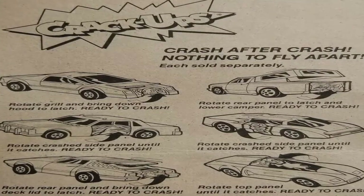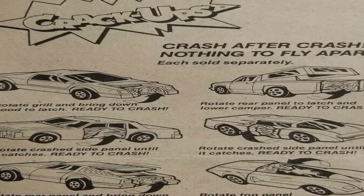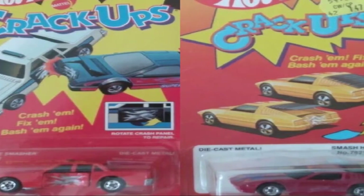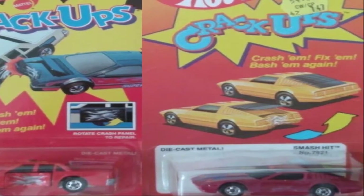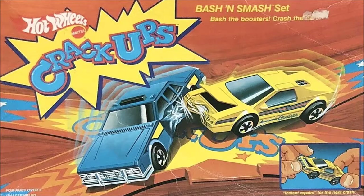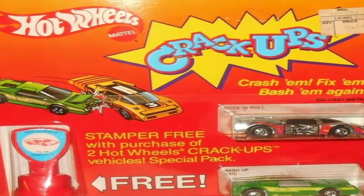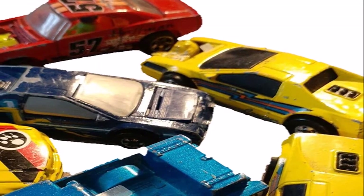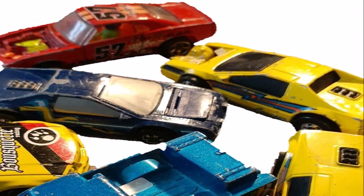There were six different crash types available and 36 different cars in all, with two side crash panels, two rear crash panels, along with a front and top crash panel. The crash panels were held in place with a small tab that would spin around to reveal the damage, and then you could just reset it and crash them again. There were also three play sets released: the Crack-Ups Wipe-Out Set, the Bash and Smash Set, and the Crack-Up Crash Course, as well as a two-pack that came with a stamper, and a Crash and Tow four-pack. They were produced up until 1988, being one of Hot Wheels' favorite toy lines of all time, before finally being sent to the junkyard.